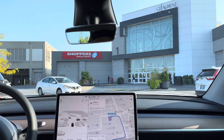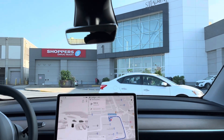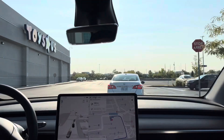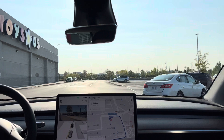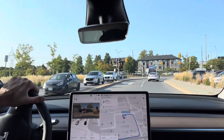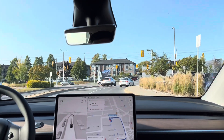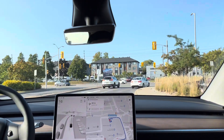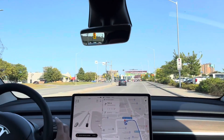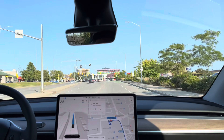Hi everyone, welcome to another episode of testing Tesla's FSD Beta. This is the new update I just got — our first test of FSD Beta version 11.4.4 in Ottawa. We're going to see if FSD Beta can take us to pick up my wife from work. Let's engage FSD now.